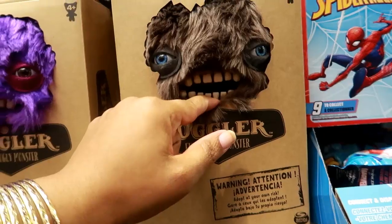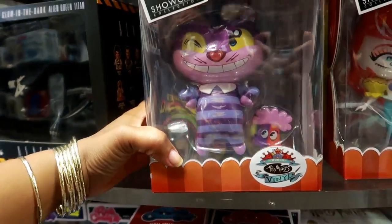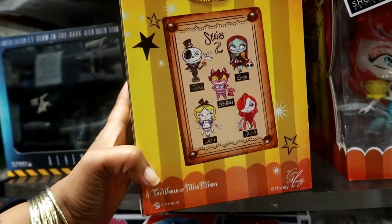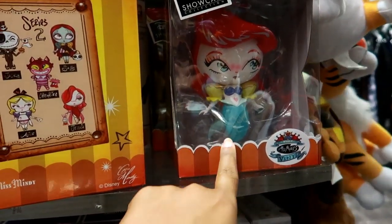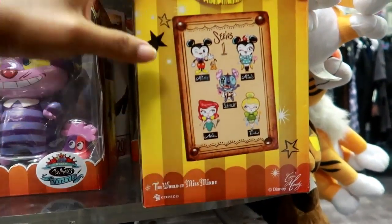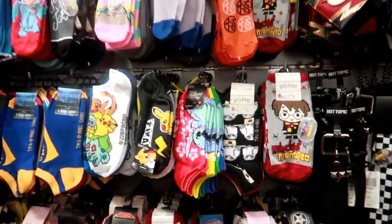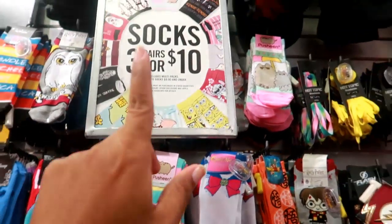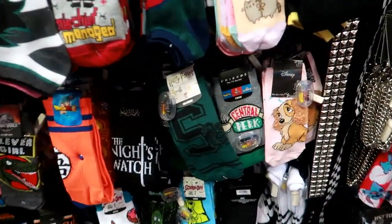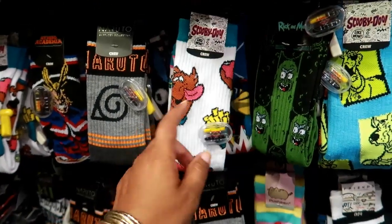I'm thinking it would be something spicy even though it's probably strawberry. And then they have Rocko's Modern Life! They've got some more Fuglers — the Funny Ugly Monster. I actually have one of these at home. Look at his teeth, like he got veneers! These are cute — Disney Showcase Collection, Miss Mindy vinyl. I haven't seen these before. That's the Cheshire Cat, and I think that's the Little Mermaid — Ariel. That's cute. They do have some cute socks — socks are three for ten right now.